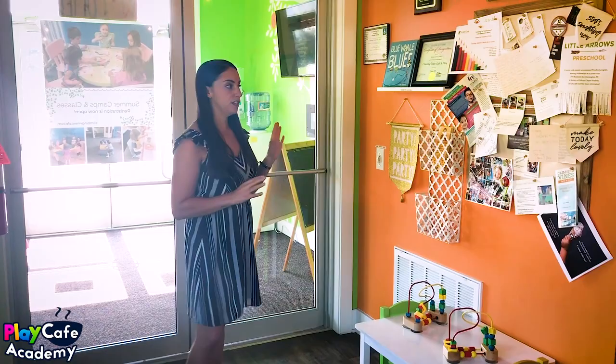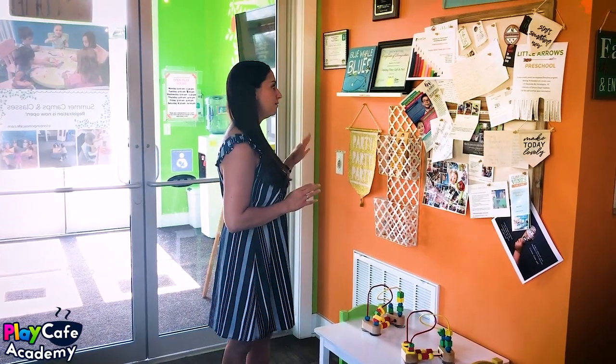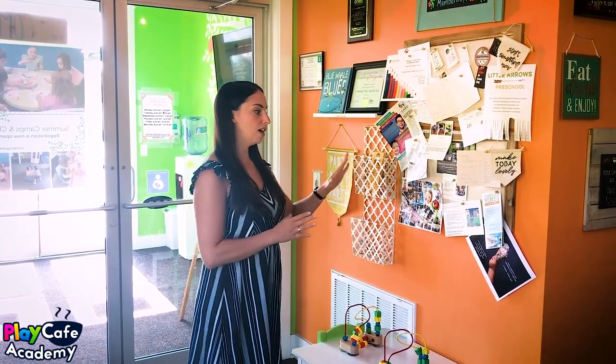We're going to start here. Right when you first walk in, we have some retail items available. We have some awards that we've won because I like to highlight things we've done in the community, and we also have a community board. On this community board, we have thank-you notes from previous clients and flyers for other local businesses. In exchange for allowing them to list their services on our community board, we in turn have brochures and flyers at their facilities.